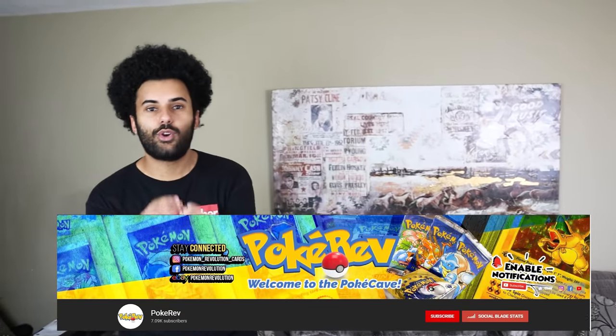I was on the internet and I got a message from a very, very well-known member of the Pokémon card community — I'll put his name on the screen right here — Pokerev. If you guys haven't heard of him, he has literally one of the biggest Pokémon collections in the entire world. He has an eBay listing currently of his collection that is worth over a million dollars.